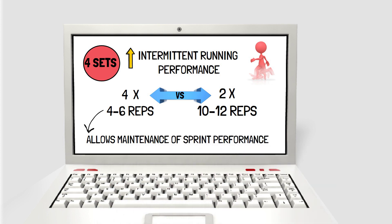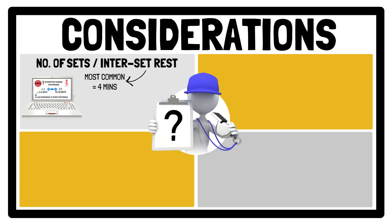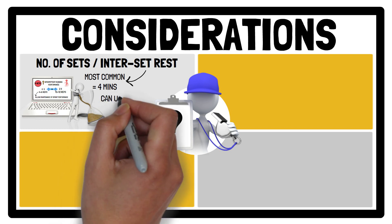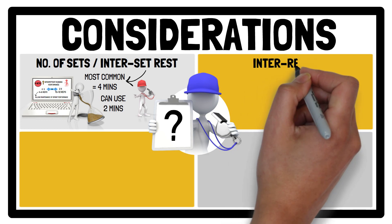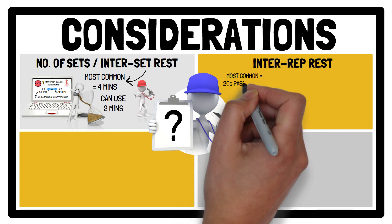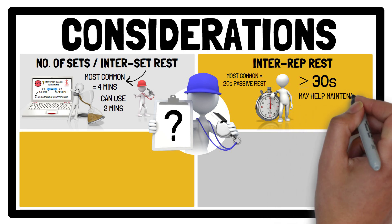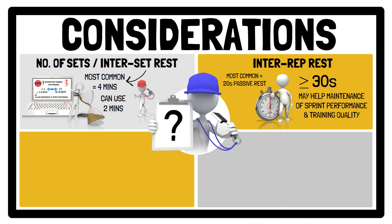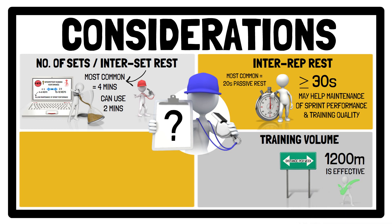While the most common inter-set rest prescription for repeated sprint training is 4 minutes, when a higher number of sets are implemented, shorter inter-set rest times, for example 2 minutes, can be used without detriment to adaptation, in order to maintain the time-efficient nature of repeated sprint training. Also, these sets can be integrated between technical drills, allowing multiple sets to be completed across a training session. Regarding inter-repetition rest, despite the most common prescription being 20 seconds of passive rest between sprints, longer recovery periods of 30 seconds or more may help maintain sprint performance and training quality. In terms of training volume, around 1,200 metres of repeated sprint training per week is effective for improving physical performance.